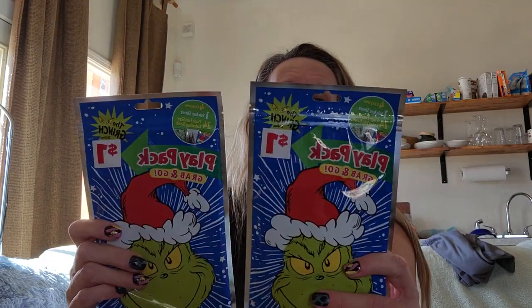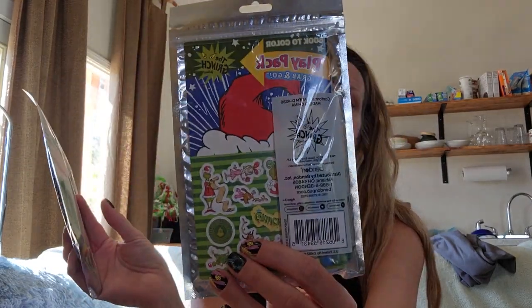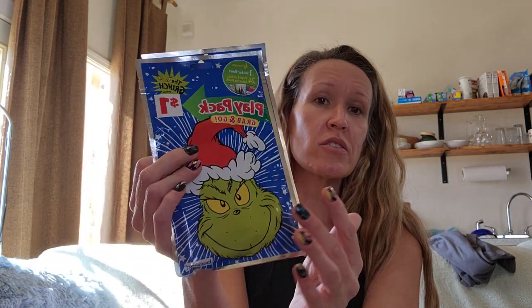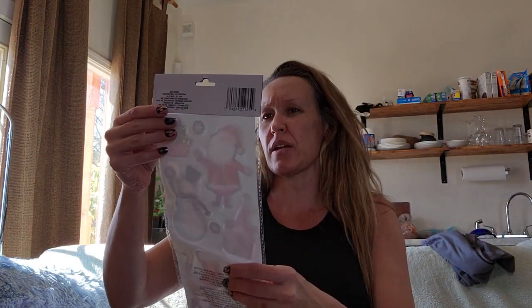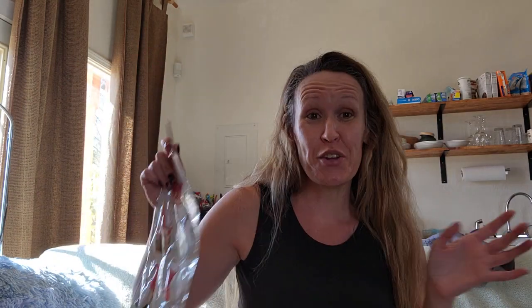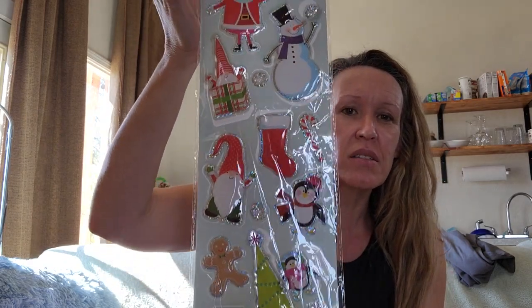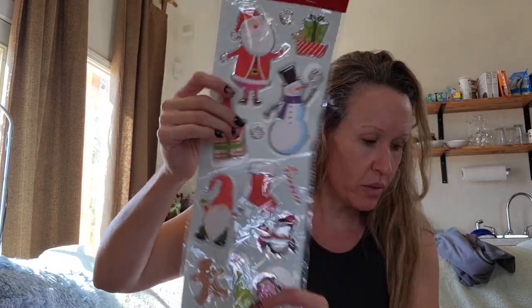I picked up two of these little Grinch activity and play packs — I've been looking for Grinch stickers and since these have stickers in them I'll use those. They were a dollar each. I also got these from Dollar Tree — they're like puffy kind of stickers.